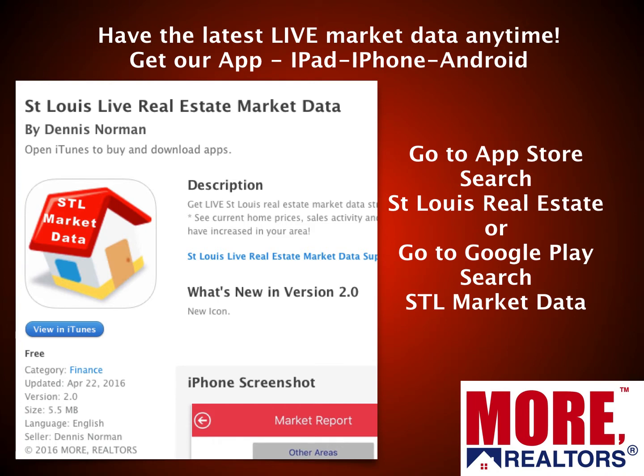The app is completely free and easy to use. For the iPhone app, go to the App Store and search St. Louis Real Estate — one of the first choices that comes up will be STL Market Data with the little red roof icon. For Android, go to Google Play and search STL Market Data.